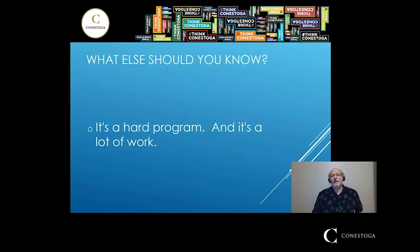What else should you know? SET is a hard program and it's a lot of work. You will definitely be spending a lot of time. Something we always tell students: if you are a gamer, you probably want to get it out of your system before you start SET, because you will not be able to spend 10, 15, or 20 hours a week playing games. It is a lot of work.